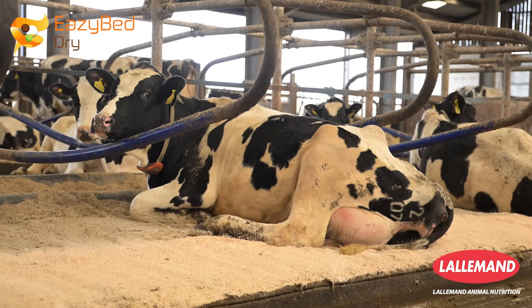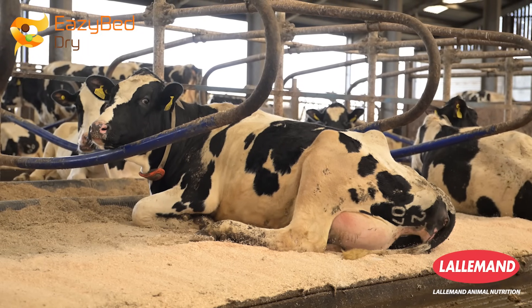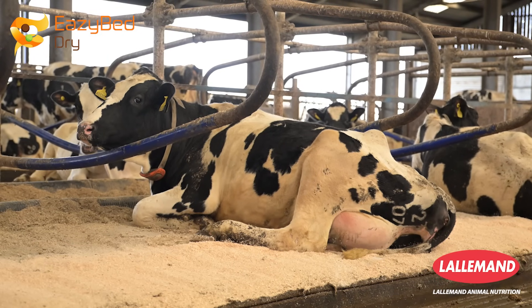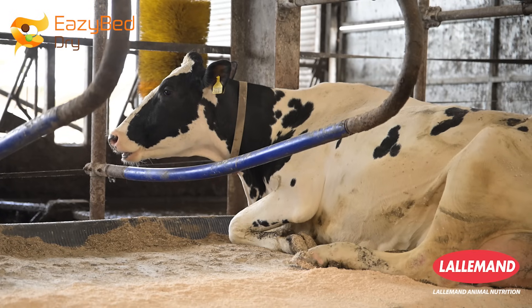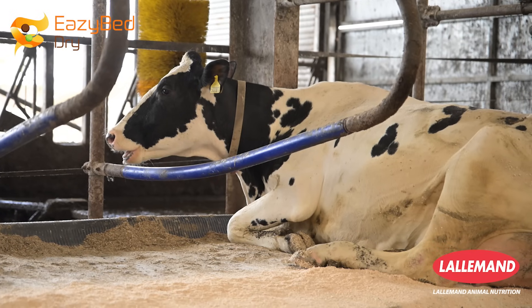EasyBed is a biological bedding conditioner and it can be beneficial in any livestock housing environment. For example, here in a dairy cubicle environment, it helps to keep the beds dry and comfortable for the cows.